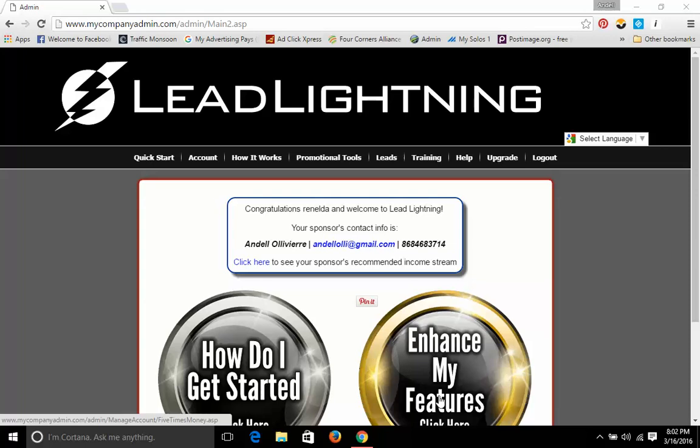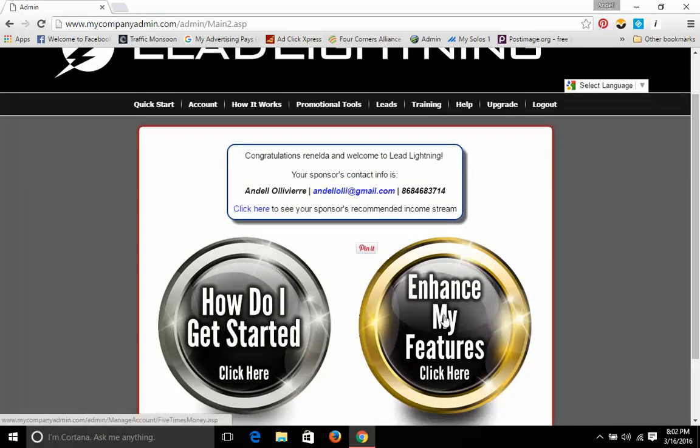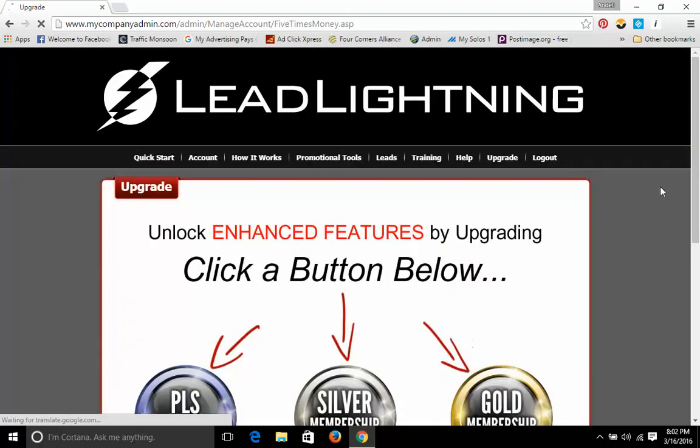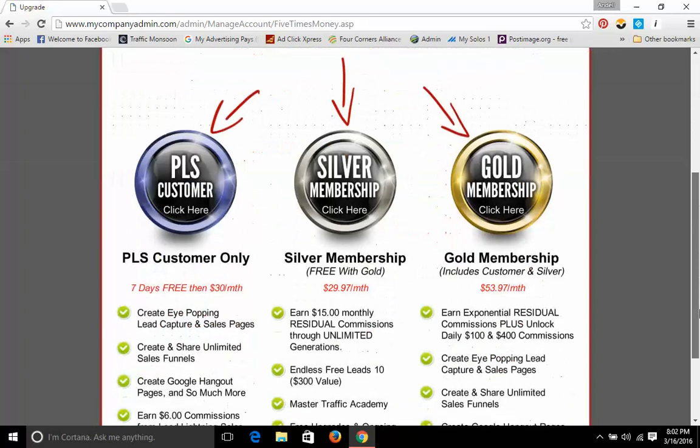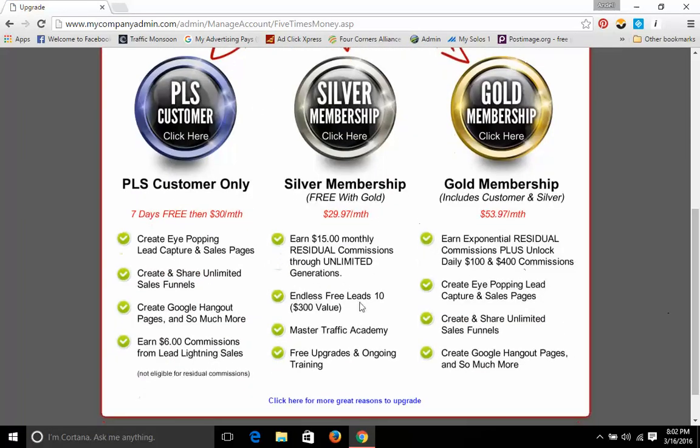Basically what I am going to show you here now is the Enhance My Features — click here. So I am going to dissect this one here now for you, to the PLS customer. Now guys, you can read through this. If you don't want to go to the other videos, no problem. But basically, why you should go to the other videos in this series is because I am going to go down and explain in a little more detail into what you are actually seeing below here.